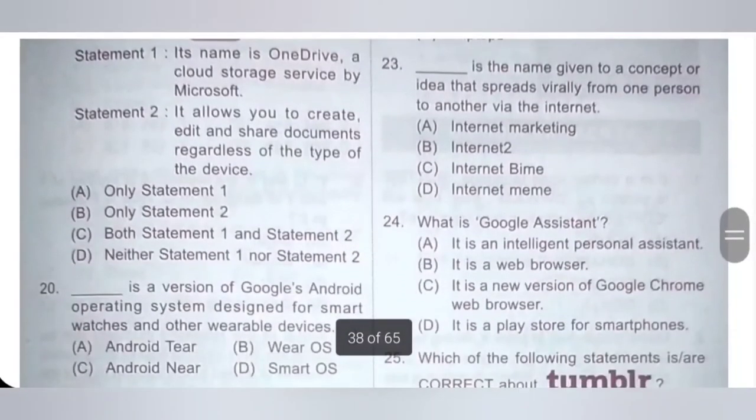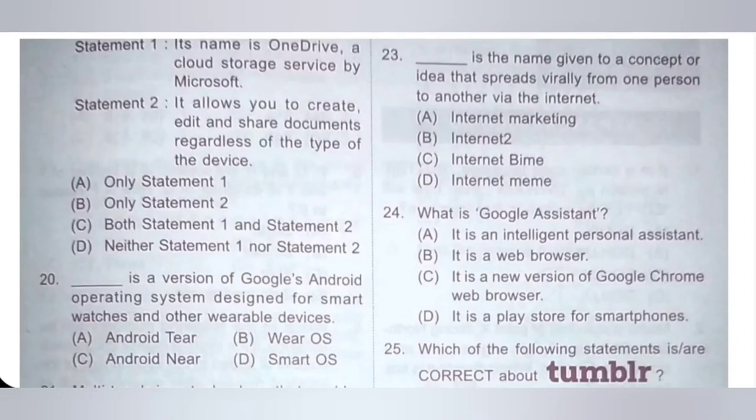Twenty-third: Dash is the name given to a concept or idea that spreads virally from one person to another via the internet. A: Internet Marketing, B: Internet 2, C: Internet Bank, D: Internet Meme. Internet Meme is the correct answer. An Internet Meme could be anything from an image to a video file or an email. Option D is the correct answer.